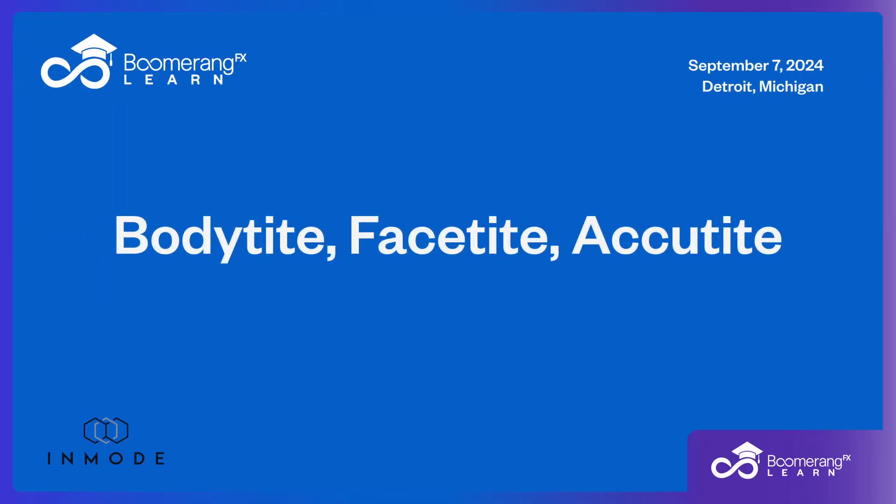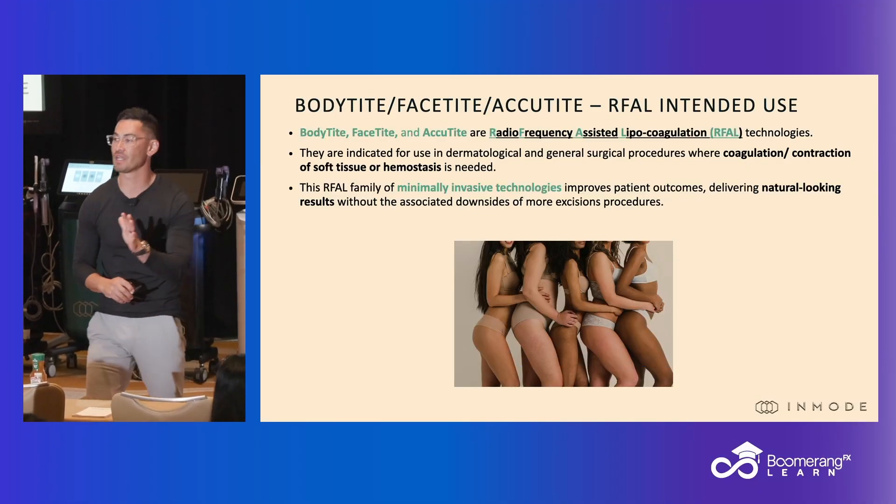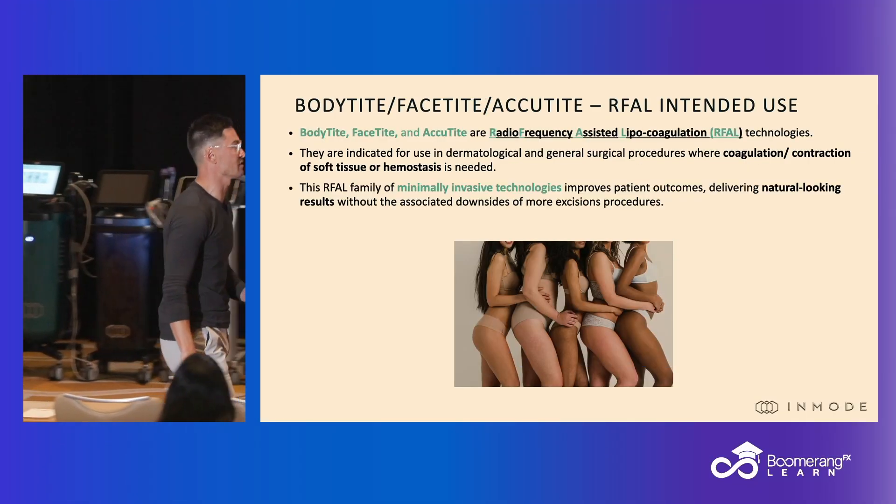There's a lot going on, so let's pair it back here. Let's talk about positioning the practice, what each one of these does. Let's start with the body types before we get to the new devices and positioning with the new devices.